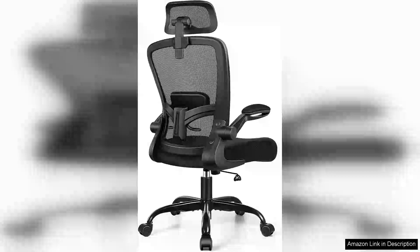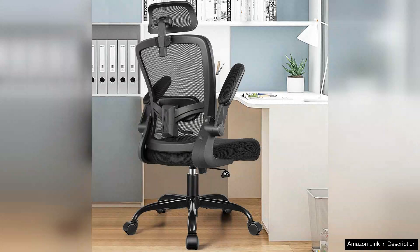The Felix King ergonomic office chair stands out as a top contender in the realm of home office furniture. Upon unboxing, the sleek design immediately catches the eye, blending modern aesthetics with practicality. The chair is easy to assemble, with clear instructions that made the process a breeze.